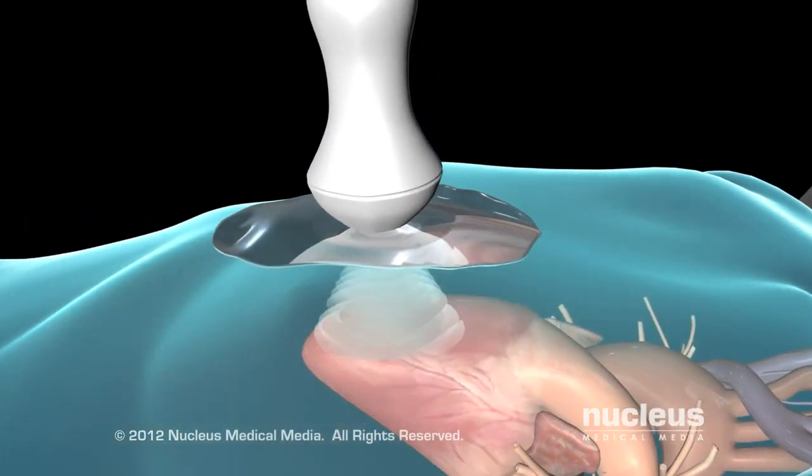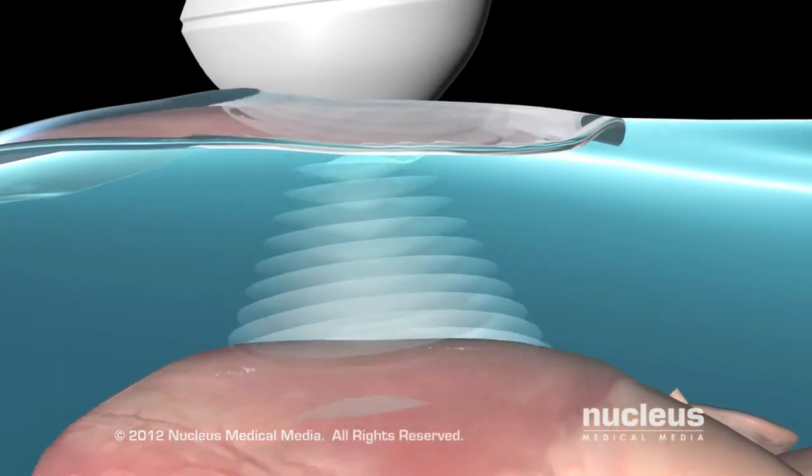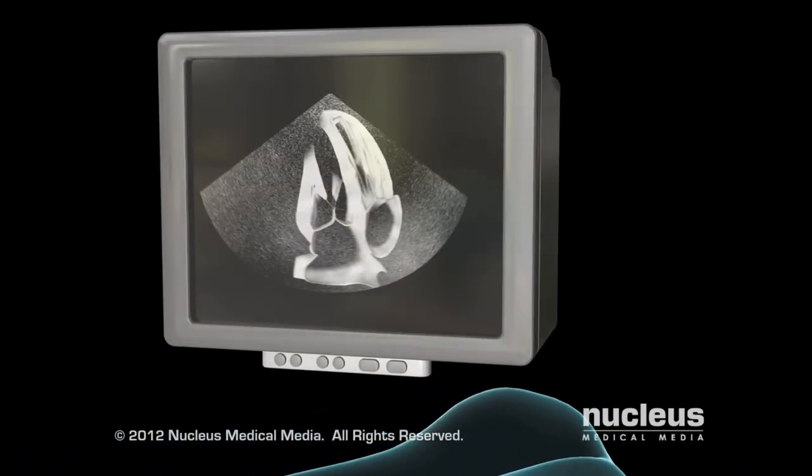The sound waves bounce off your heart and echo back to the transducer. The sound waves are converted to moving images of your heart muscles, chambers, and valves on a video screen.